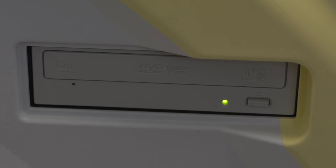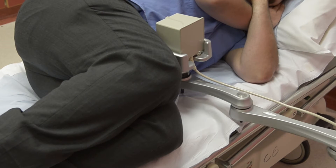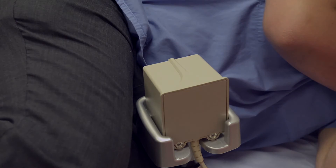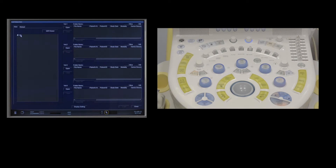It is possible to connect the ultrasound machine to your PACS system via a DICOM attachment. The magnetic field generator is placed next to the patient at approximately the level of the prostate, on the abdominal side of the patient. The procedure starts by inserting the DVD into the machine.